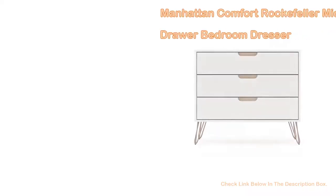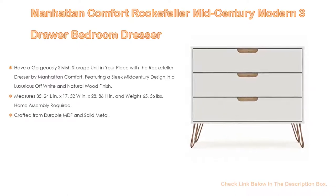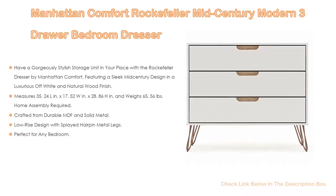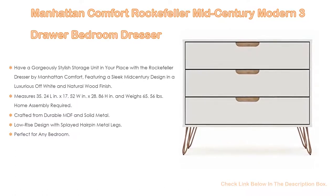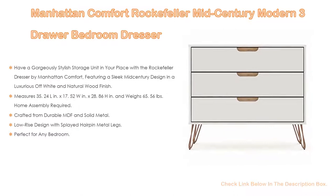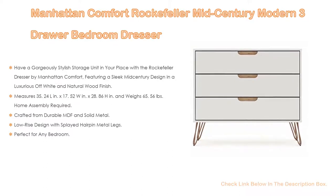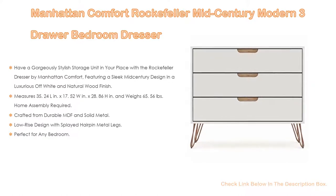Number 3. The Manhattan Comfort Rockefeller Mid-Century Modern 3-Drawer Bedroom Dresser is on our list. Not only does it offer a gorgeously stylish storage unit featuring a sleek mid-century design in a luxurious off-white and natural wood finish, but it also measures 35.24W by 17.52W by 28.86H inches and weighs 65.56 pounds — home assembly required. Crafted from durable MDF and solid metal, its design features splayed hairpin metal legs, three pull-out drawers with a simple gliding mechanism, and is perfect for any bedroom.